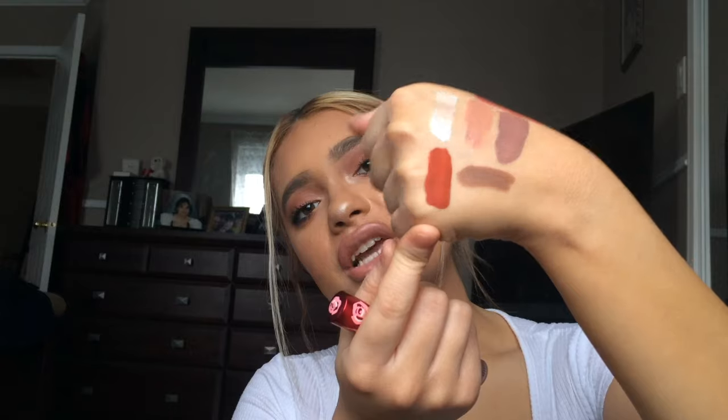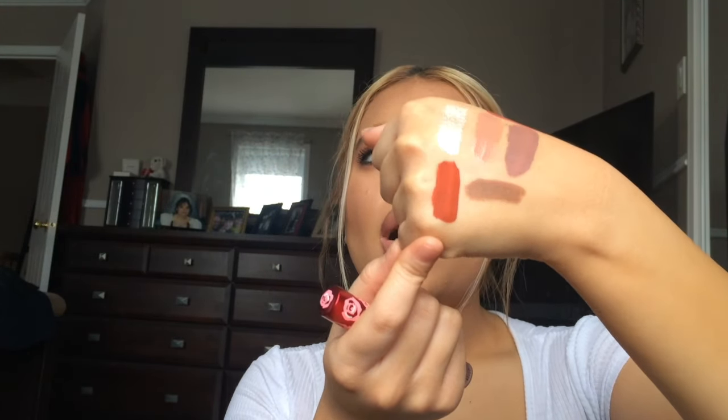Then I got a Lime Crime liquid lipstick in Pumpkin — this shade is absolutely stunning, one of my favorite lipsticks in my collection. It's like a burnt orange-red and I wore it yesterday when I went out with my friends. It lasted all night; the formula is absolutely great, it lasts so long and it's super matte. This shade is absolutely beautiful.